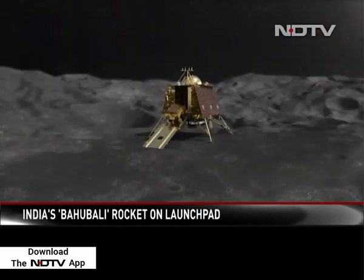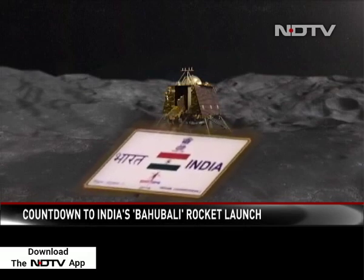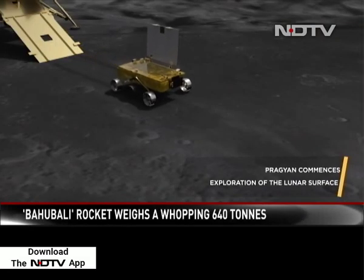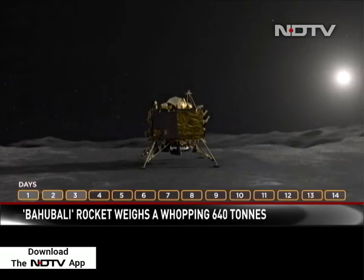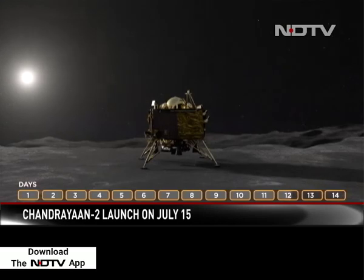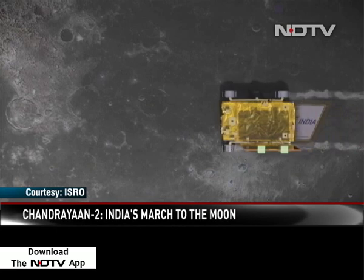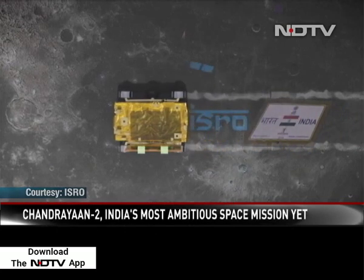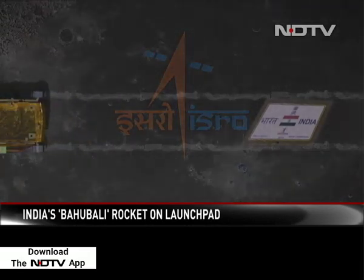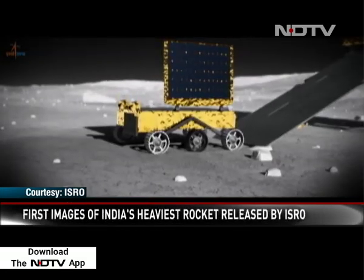A ramp will then be deployed and the Indian flag will reach the moon surface. The Pragyan rover will be rolled down onto the lunar surface. The rover and the lander are expected to work on the lunar surface for 14 days. India will leave an indelible mark on the moon surface — the ISRO logo and the Ashok Chakra carved on the lunar surface for perpetuity. This report uses animation made and supplied by ISRO. Pallav Bagla for NDTV.